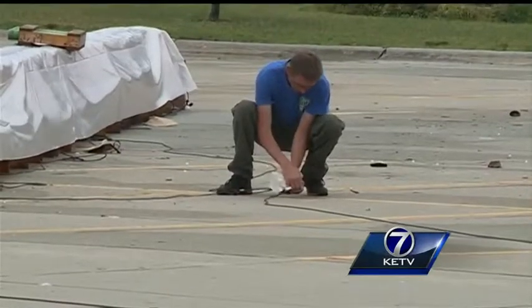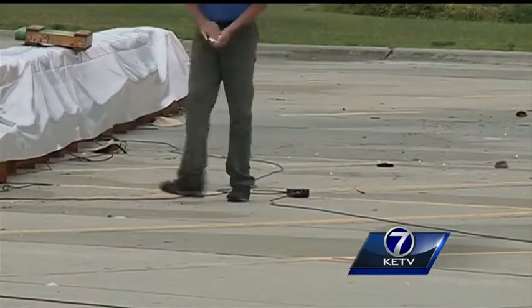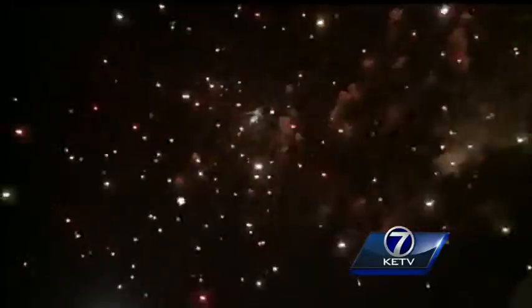Everything we have is considered high explosives. Dealing with these kind of fireworks takes a lot of training — all my guys are required to take at least two classes a year that we give. But as the holiday weekend kicks off, there's no shortage of those neighborhood displays.